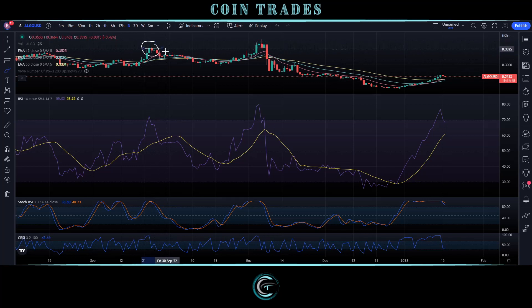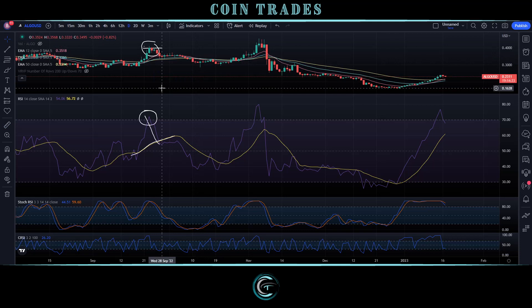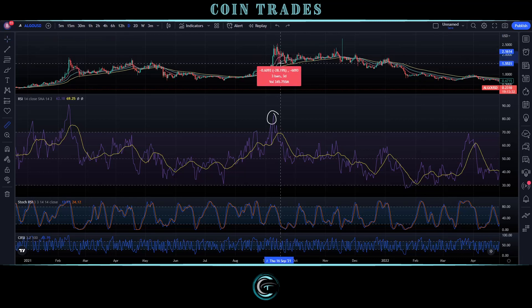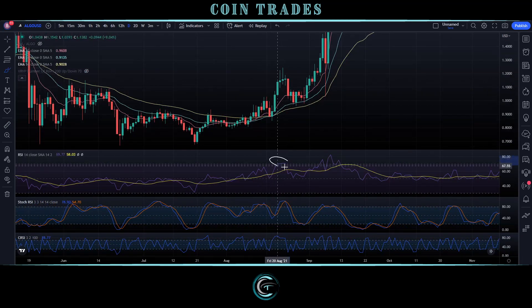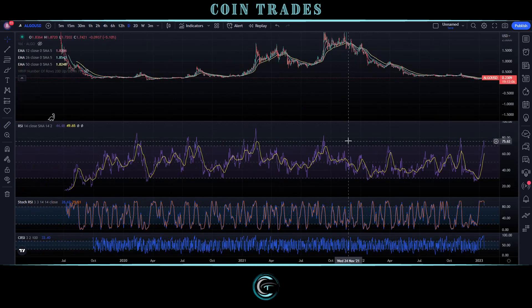Even the previous time, back in September, when we topped out right about the 40 level, we barely broke into the overbought, and yet the same thing — we had a bearish cross, the RSI line dropped below the moving average, and from just that point we still pulled back about 17%. Going back to the peak of the bull market in September 2021, we had a pretty substantial overbought, and once we crossed below the moving average that's when we had our significant retracement — about 28% from that cross point.